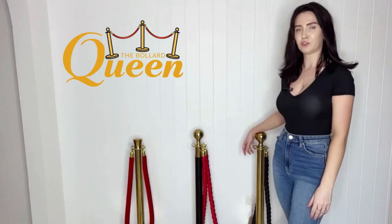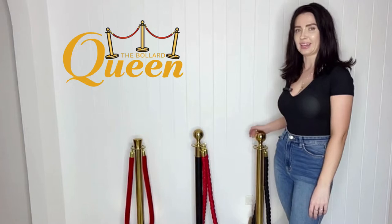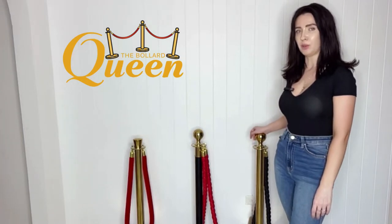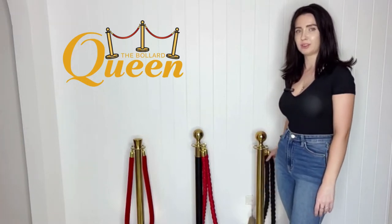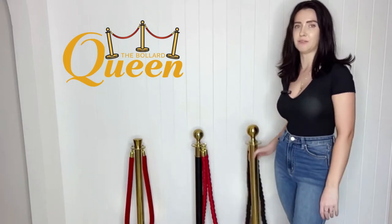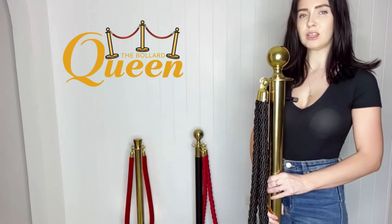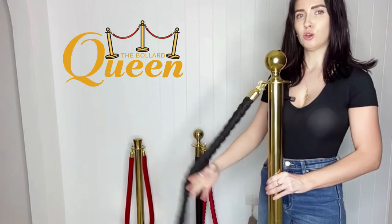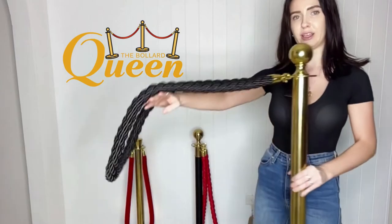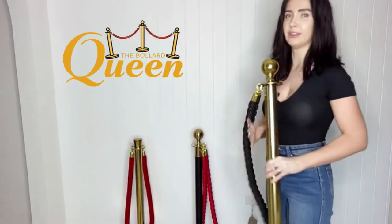Hey guys, I'm just going to be showcasing our range of products here at Bollard Queen. Our best-selling bollard is the rope style bollard, and we have three options. We have the ball top gold bollard, and you have your choice of rope — either the braided black rope or the same in red.